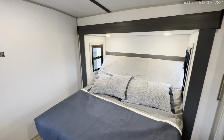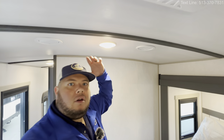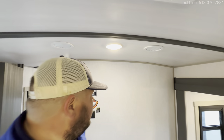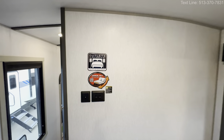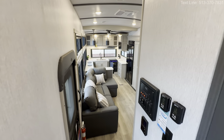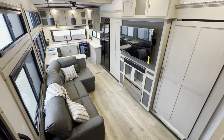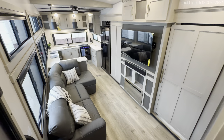All right guys, that about wraps it up for the inside portion of this tour. Again, this is the 2024 Hemisphere 320 View. Drop a comment, let me know what you think. Now I'm going to head around the outside and spend a couple of moments showing you what she's all about — where everything is located, the outdoor storage, and whatnot. Don't forget that hidden bunk room is right there.